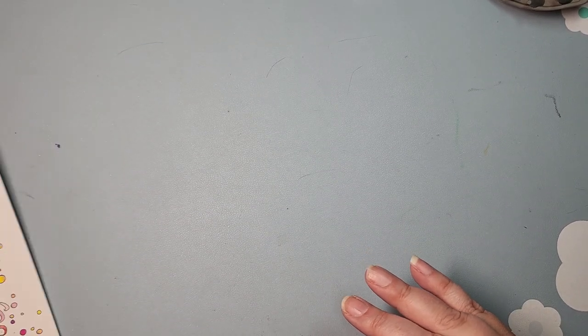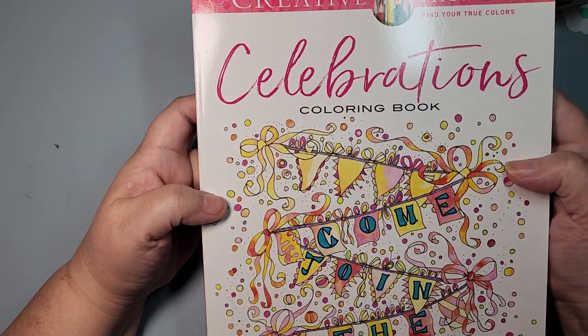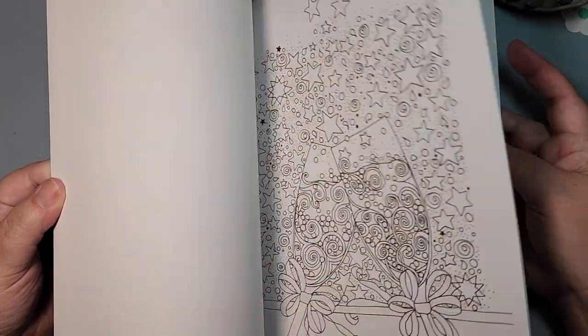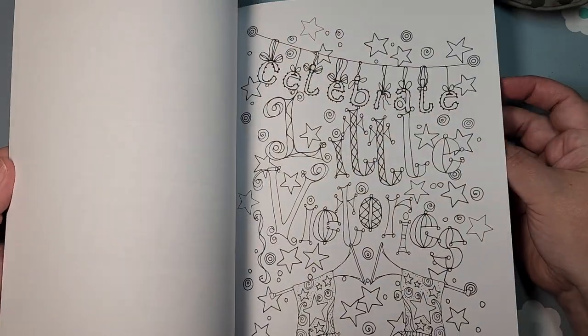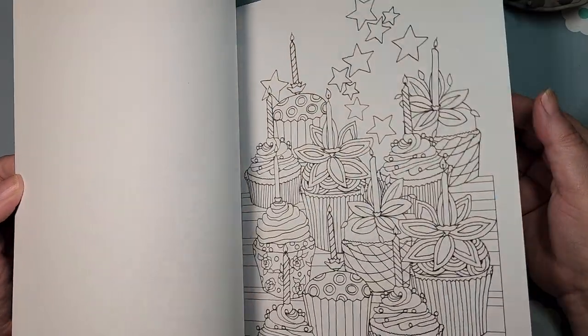Next, I have one book from Alexandra Cowell — Creative Haven Celebrations. This has kind of a whole assortment of celebrations. Some are just generic, some are more specific — vacation, holidays, wedding or anniversary. Most of them are generic.